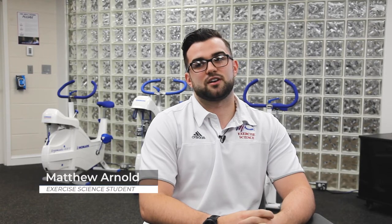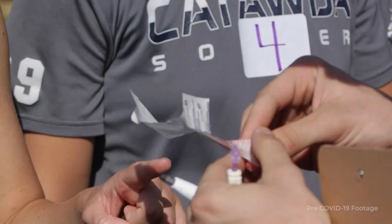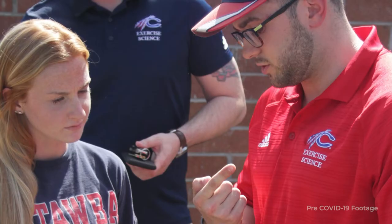The sports medicine concentration gives you every prerequisite you need to get into the postgraduate exercise science field. Catawba's exercise science program is very clinically driven as well as academically driven. We do spend time learning from a textbook, but most of our learning comes from in the lab or out on the field — through internships with local organizations, research labs, or leading research on campus itself.